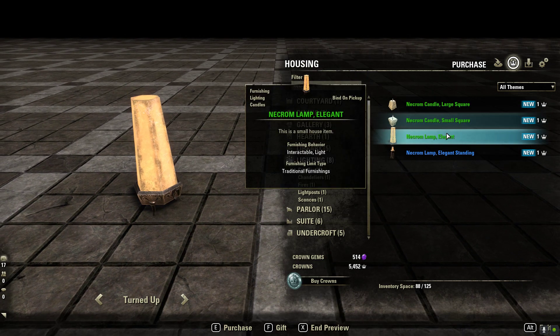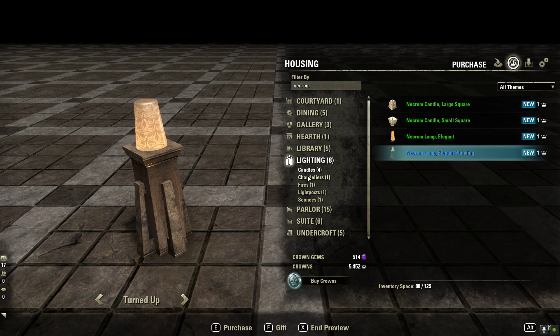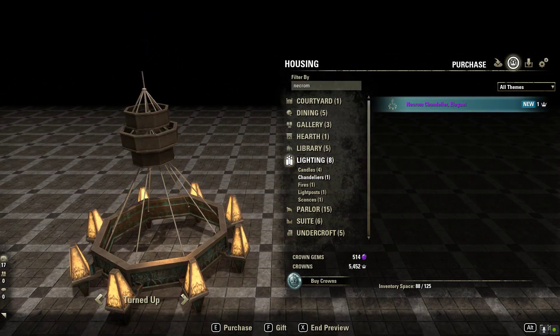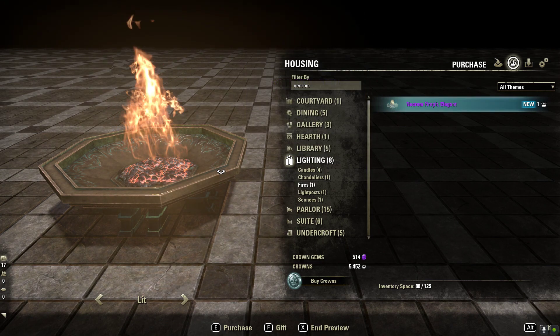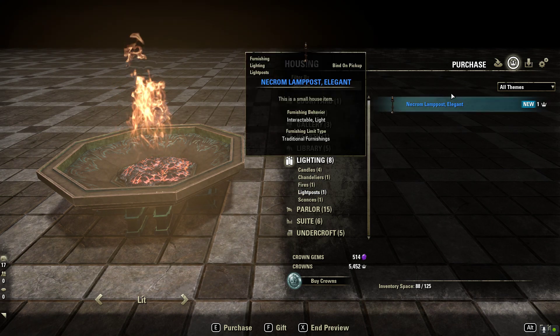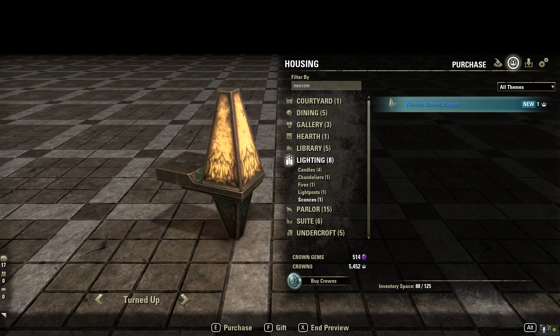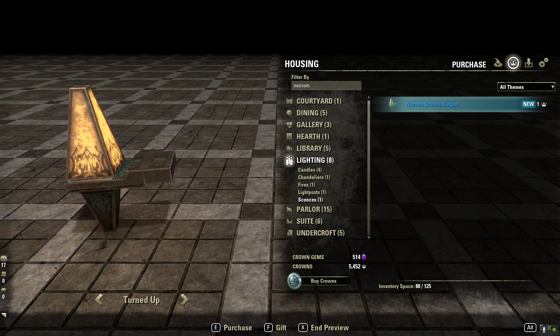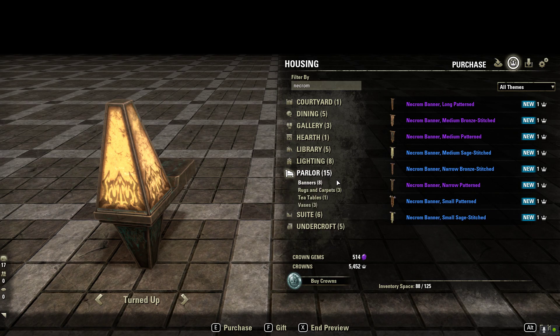Lighting - kind of cool, small little candle, another candle, Necrom lamp elegant, Necrom lamp elegant standing. Just so you guys know, the reason why I'm not buying these and putting them in the house is just because I don't want this video to take forever. I'm doing this on a whim - I thought it would be a really good idea as I was messing around on the PTS. Anyway, this is the Necrom sconce.